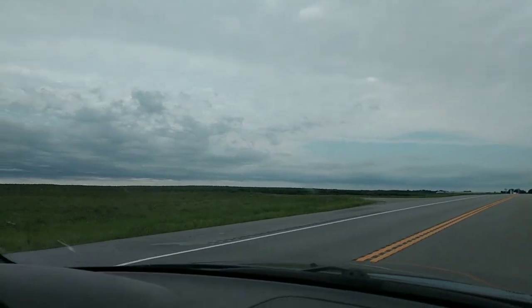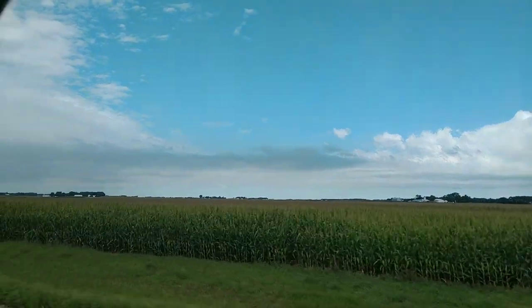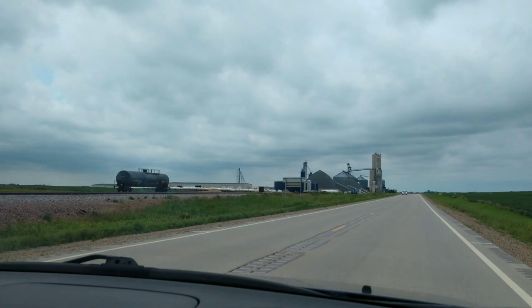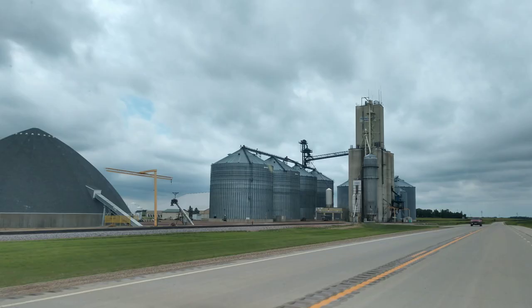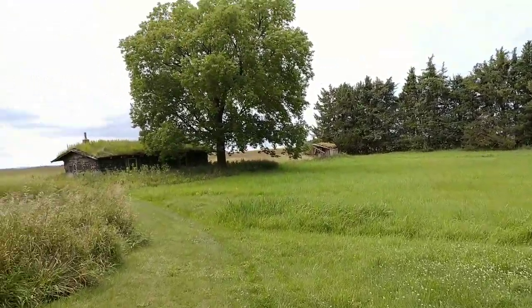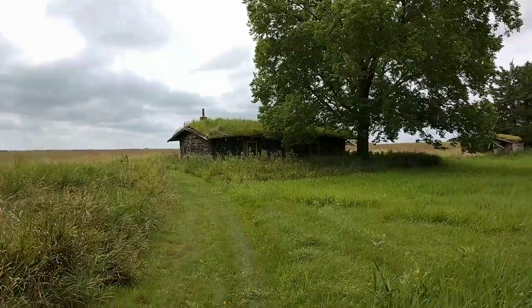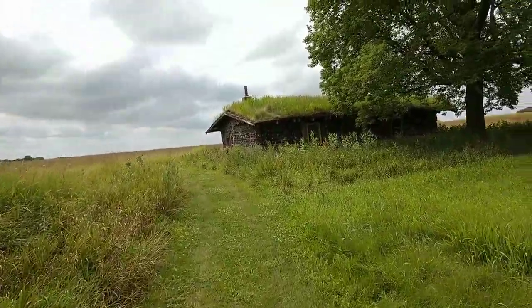And look at that — nothing but flat land. All right, we made it. Pretty cool little place, very flat out here even relative to where we come from. Here's the sod roof house right here, so we're going to walk down the trail and check it out.